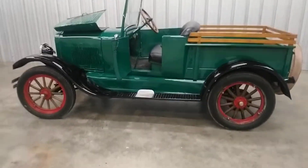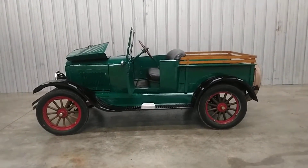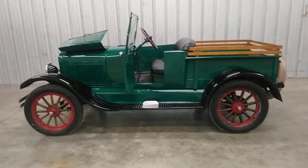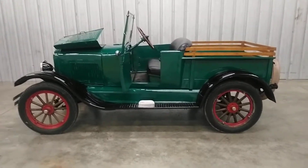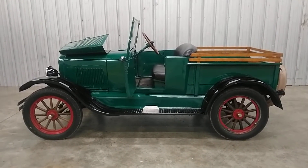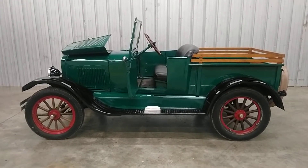Just a very neat piece of American history. This truck is priced at $13,900. Of course, the price is negotiable. Come by and see us at 82 Technology Drive in Cleveland, Georgia, or call us at area code 706-219-0089.